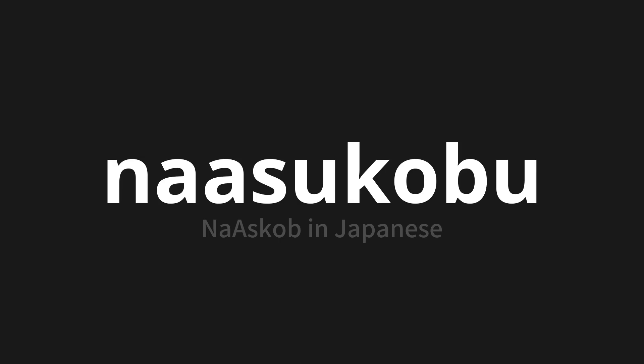Let's say it all together. Na-asu-kobu. Na-asu-kobu.